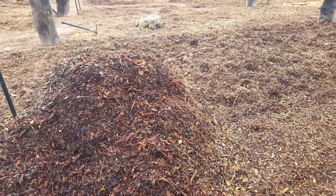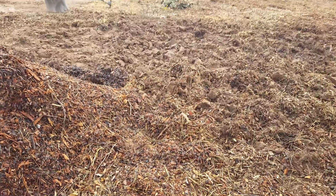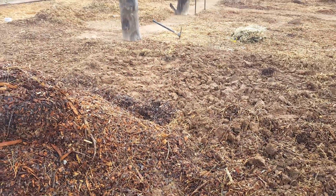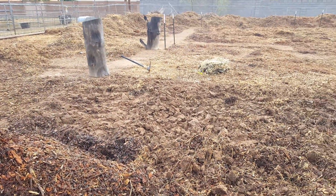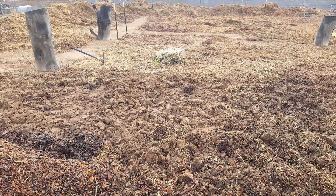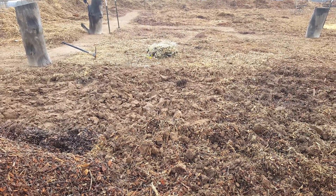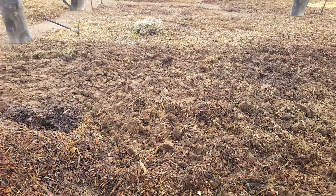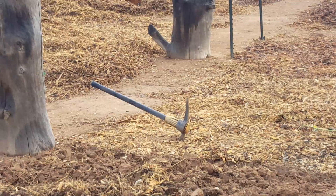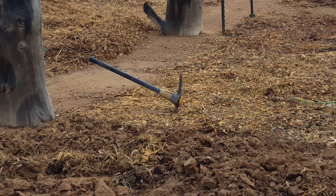Hey, this is Rick with Scottsdale Urban Farms. We are really putting in some hours and manual labor — gonna be 56 this year. This is great exercise right here, swinging that thing, man. It gives you a great workout.